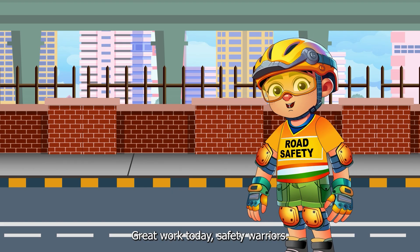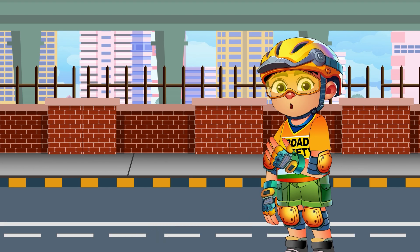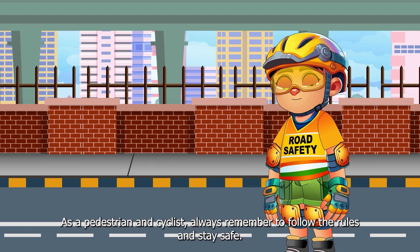Great work today, Safety Warriors! Now you have understood about the different traffic flow patterns, how to navigate in those traffic flows as a pedestrian and a cyclist. Always remember to follow the rules and stay safe.